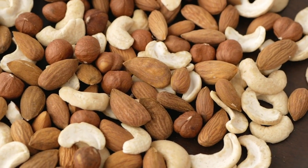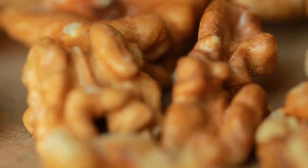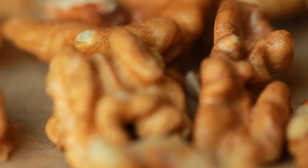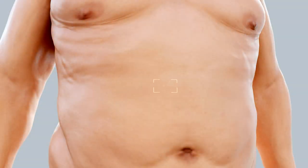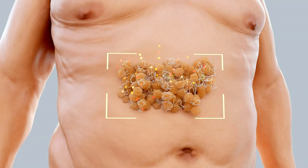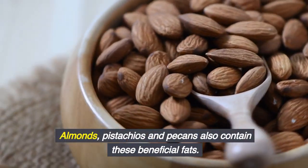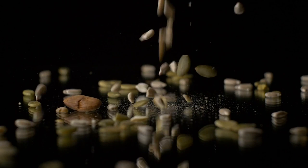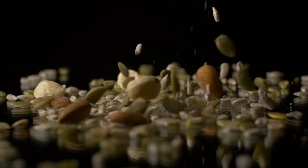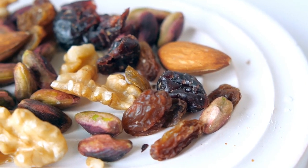2. Nuts. Walnuts, in particular, have been shown to help fight heart disease and can improve blood sugar levels, thanks to their high levels of polyunsaturated fats. These healthy fats help prevent and slow the progression of conditions like diabetes and heart disease. Almonds, pistachios, and pecans also contain these beneficial fats. Nuts are low in carbohydrates and high in protein and fat, which makes them good for stabilizing blood sugar. Just keep an eye on your serving size, as a small amount goes a long way.